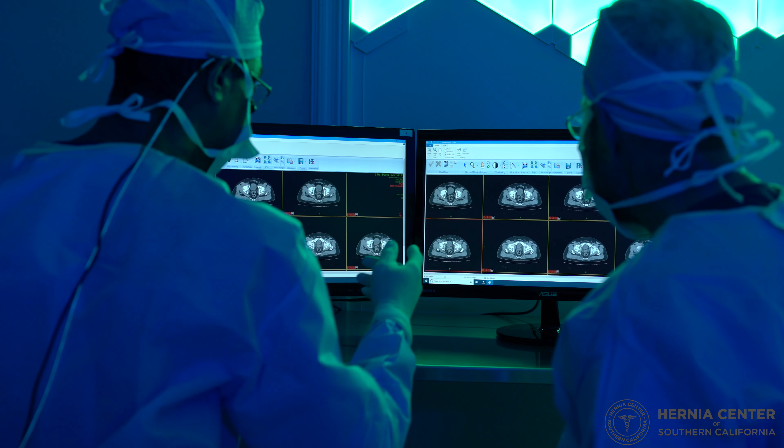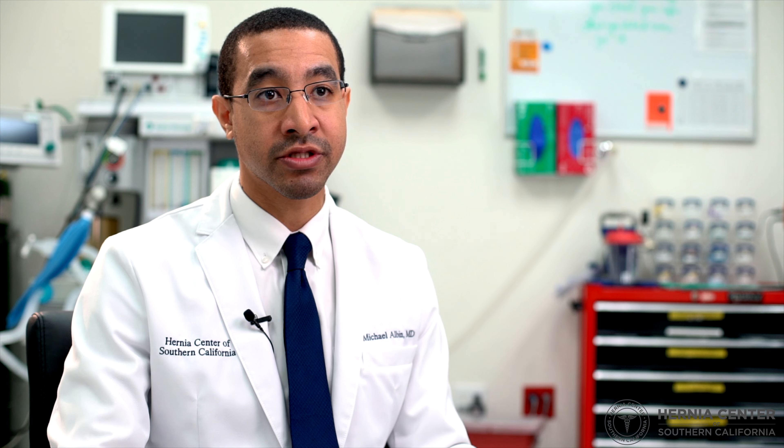The way we fix them can involve multiple approaches. It can be fixed with a direct incision in the groin area where we reduce the femoral contents, repair the hole, and reinforce it — usually with either mesh or screen. This can also be done laparoscopically, where you go behind the pelvis, reduce the femoral hernia, and reinforce the area.